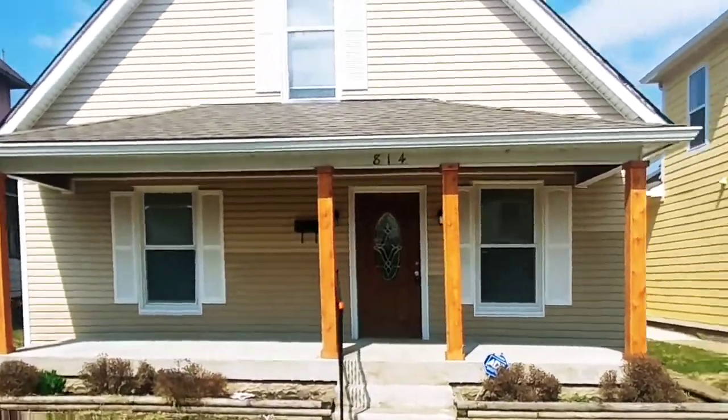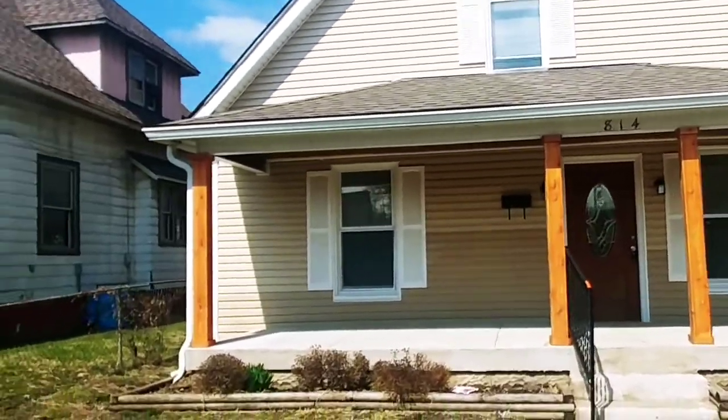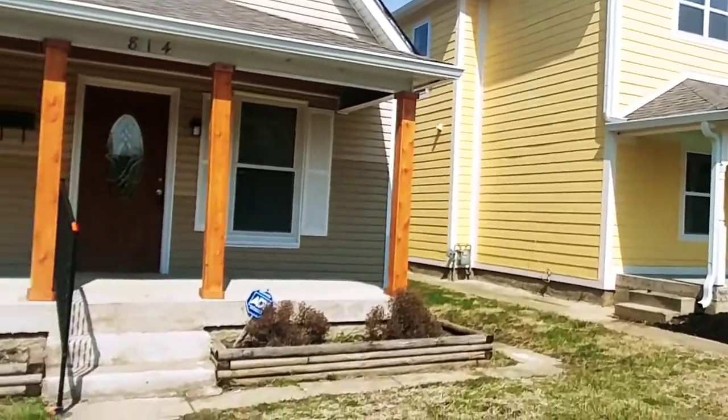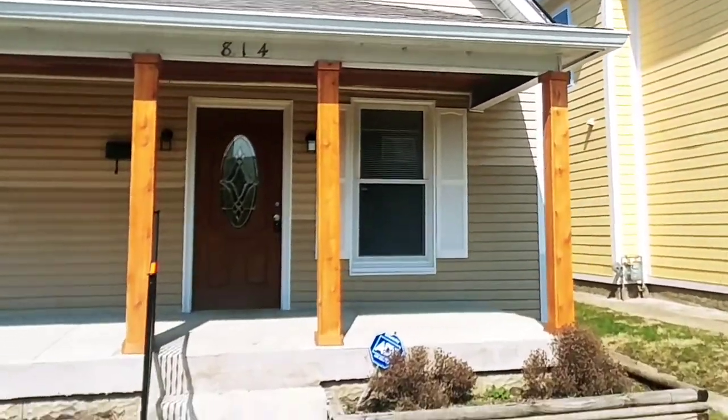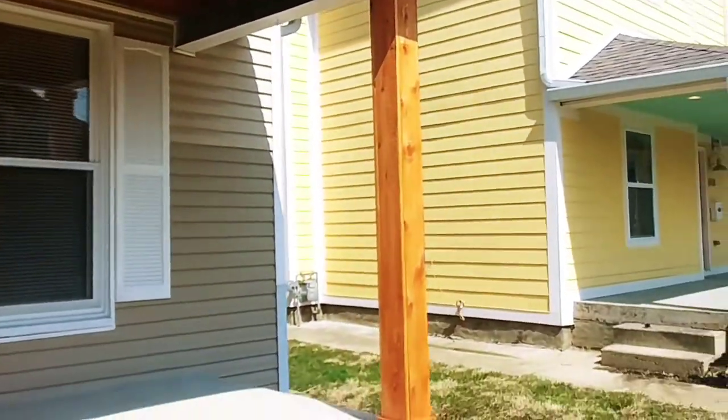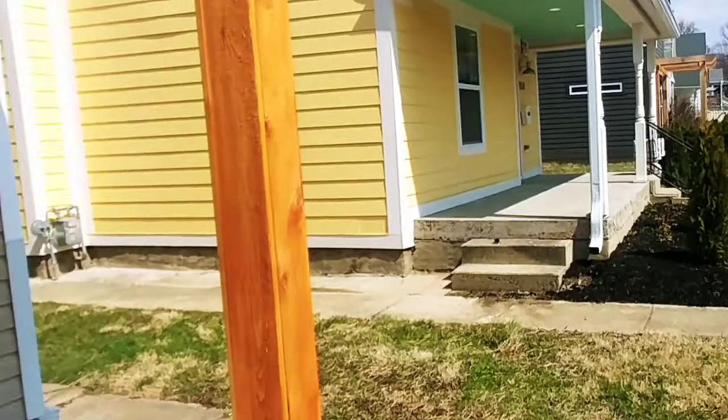Hello and welcome to 814 Lincoln Street. Today we have a three bedroom, two bath home with an unfinished basement, privacy fenced backyard, and detached garage in the rear. This house has been completely remodeled and updated. We'll take a look around when we get inside.